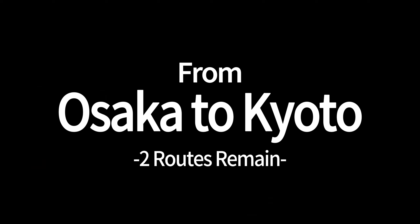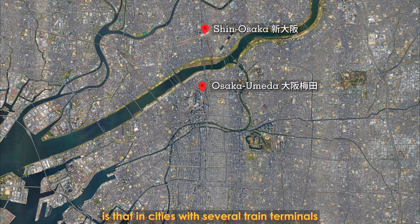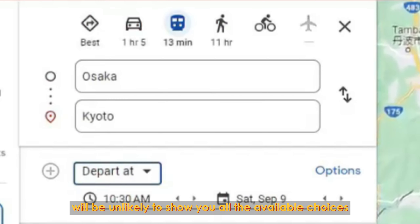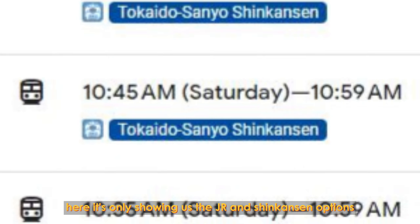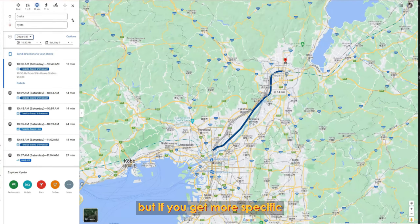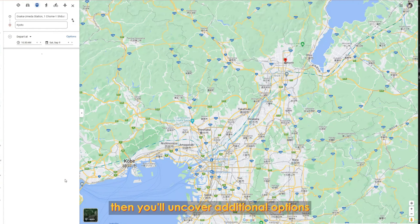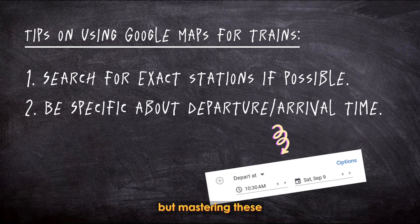Let's talk about the journey from Osaka to Kyoto first. A common mistake new travelers to Japan tend to make is that in cities with several train terminals, a vague search on Google Maps such as 'Osaka to Kyoto' will be unlikely to show you all the available choices. For example, it's only showing the JR and Shinkansen options, but not the Hankyu private rail train. But if you get more specific and change Osaka to Osaka Umeda station, then you'll uncover additional options. Mastering these tricks can make your travel experience in the country much smoother.